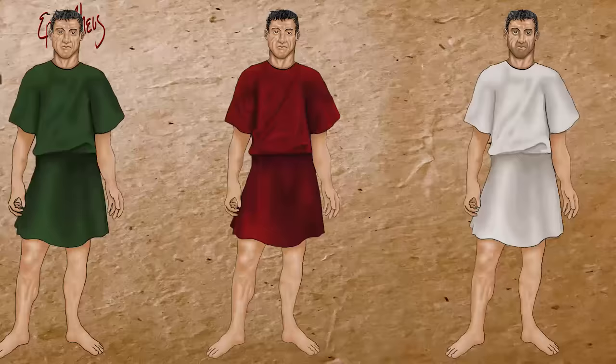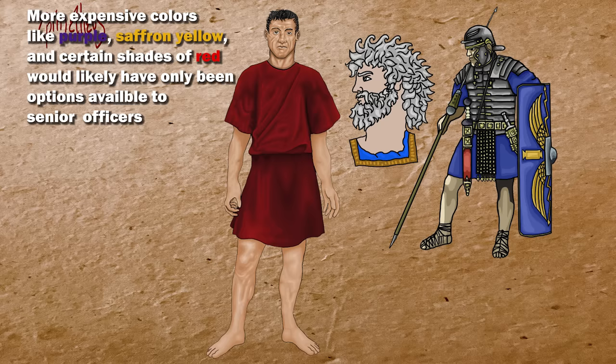It has also been hypothesized that Roman legionaries assigned for naval duty as marines wore blue. Associated with Neptune, god of the sea, blue dye was also relatively inexpensive, although not as cheap as red.